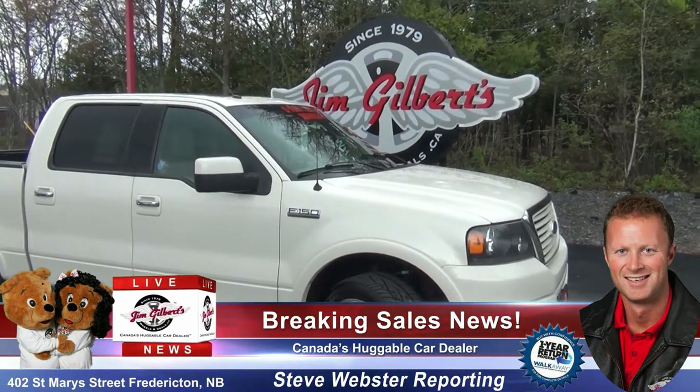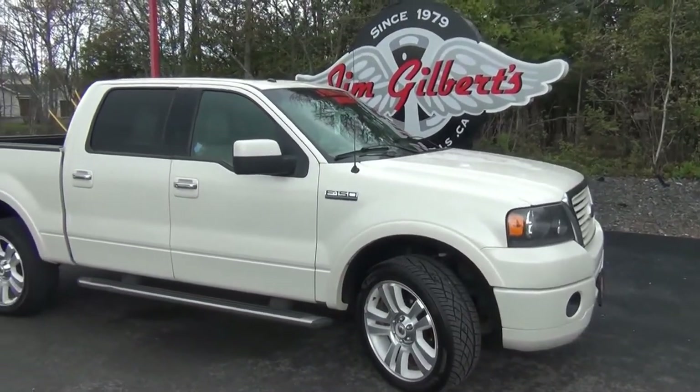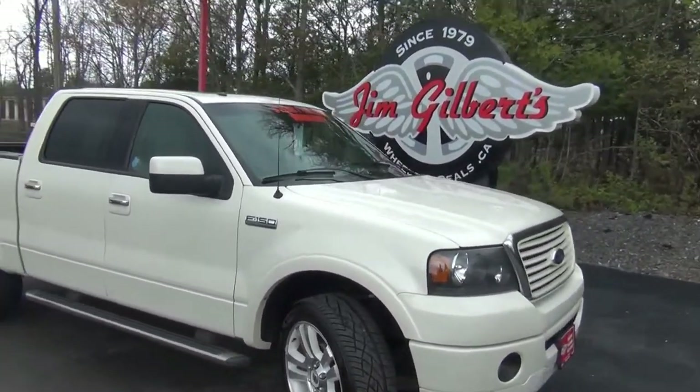All right guys, Steve here from Wheels and Deals, and we are here with Steve's Deal of the Week. This is a 2008 Ford F-150 Lariat Limited Edition. Beautiful and very rare truck.